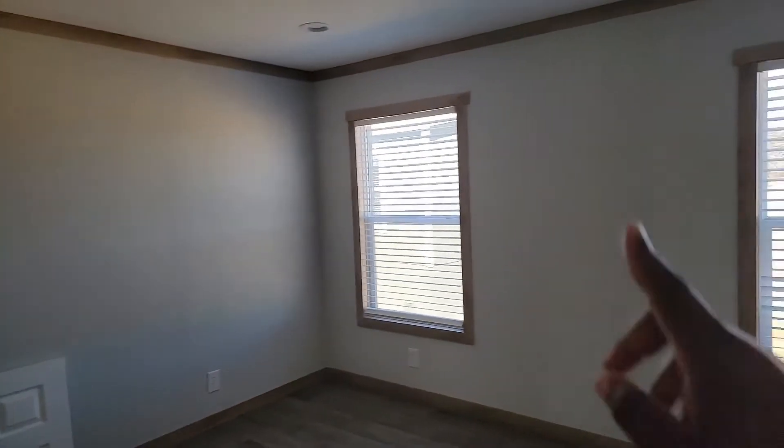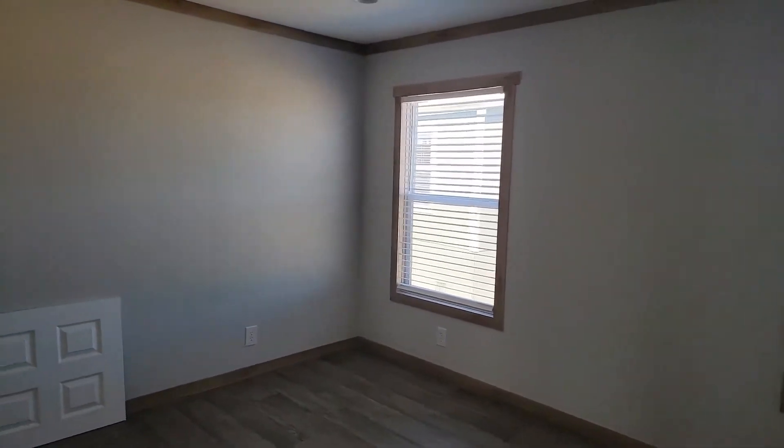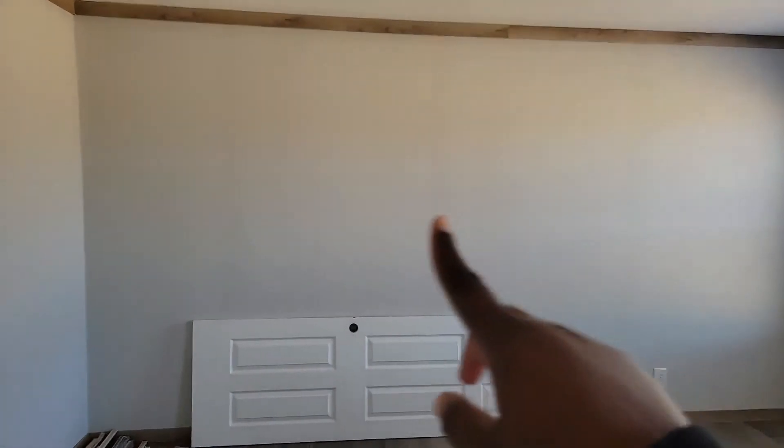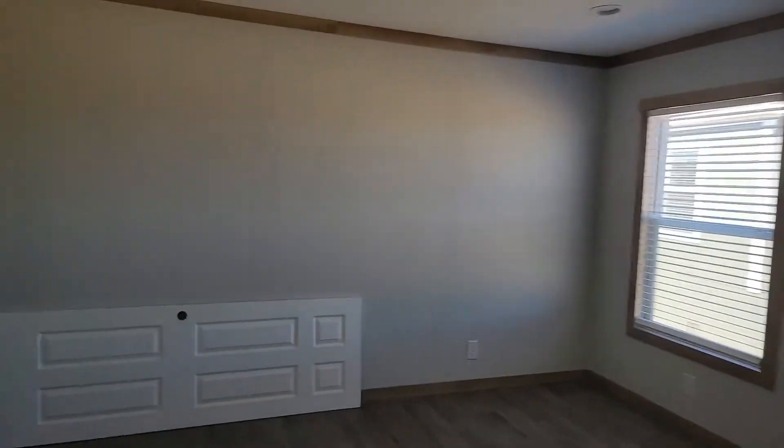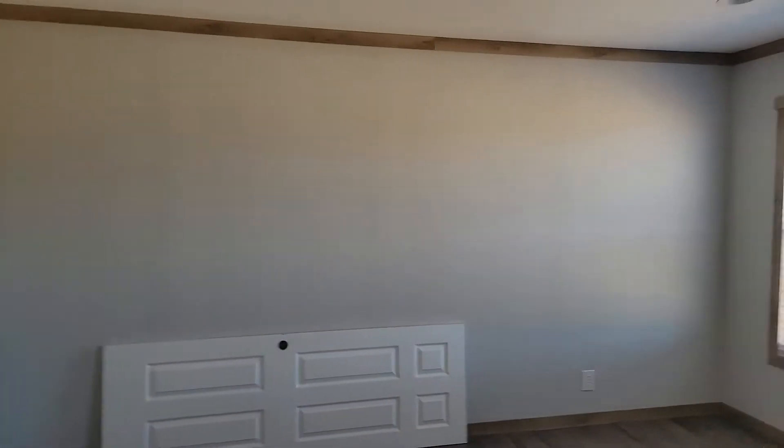I'm undecided on where to put the bed. I don't know if I want to put it on this wall — we have a queen size bed — or on this wall. I know I do not want it on this wall. So it'll be one of these two, we'll see. And then the TV placement will depend on which wall the bed ends up on.